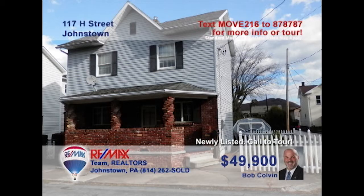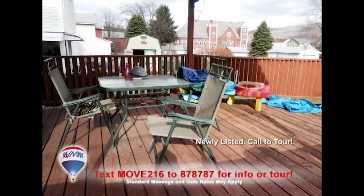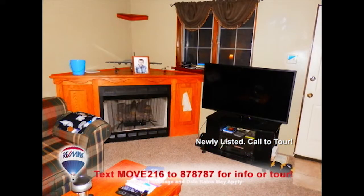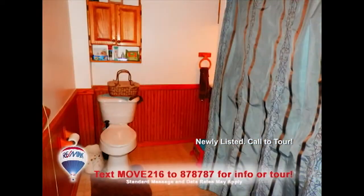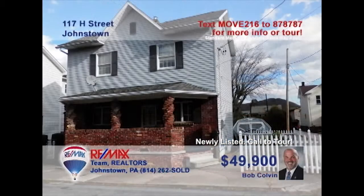Bob Colvin, listing leader for the Bob Colvin team, presents this nice family home in the West End. Take a look at this awesome kitchen with vaulted ceilings and sliding door to the covered deck. You'll find a spacious living room with a toasty gas fireplace, as well as a large dining room with open staircase, three family bedrooms, an updated bathroom, and room for off-street parking. Contact a buyer agent to take a tour.